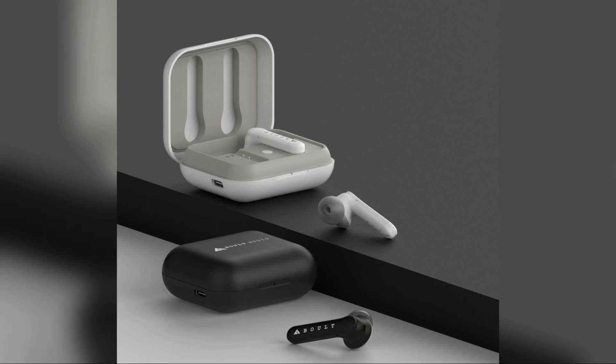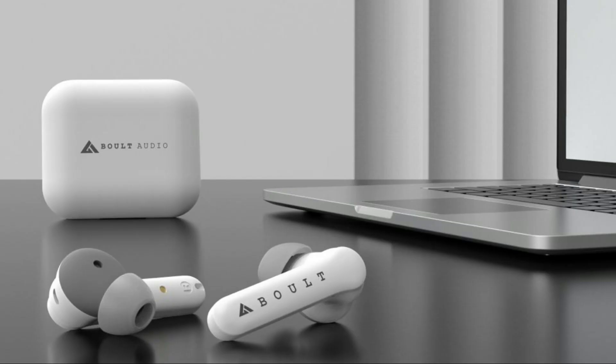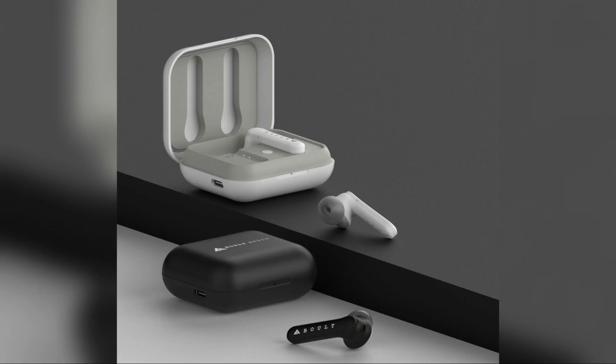touch sensitive controls to adjust volume, change tracks, attend calls, and also command your voice assistant with ease. With the latest Bluetooth technology, it is able to pair up quickly with other devices and also saves power.